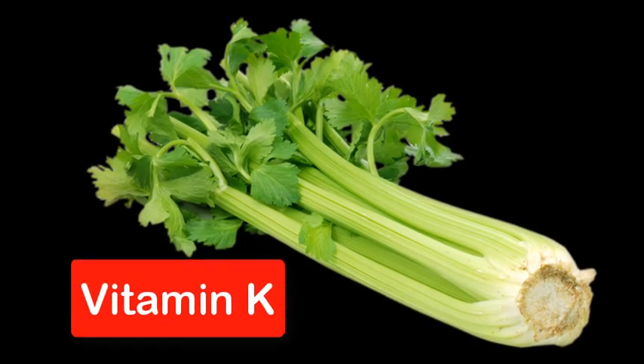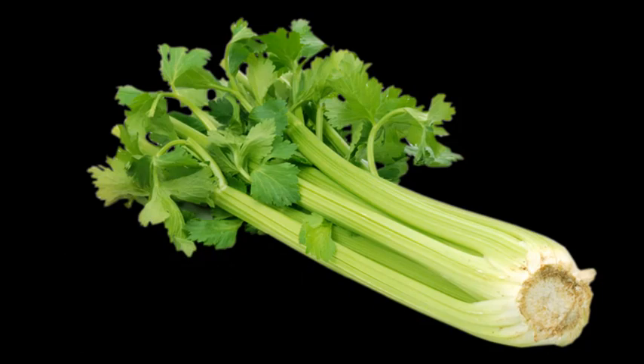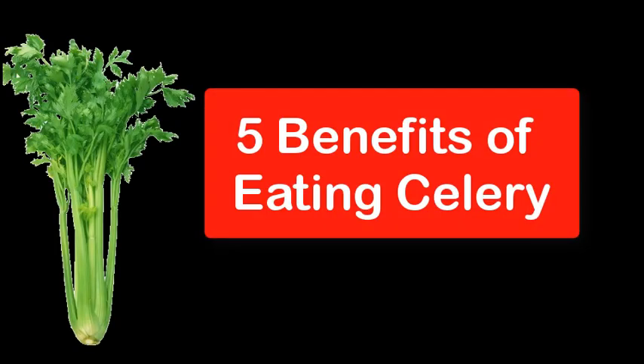It also contains potassium and folate. In this video, we're going to uncover 5 fantastic health benefits of eating celery. So, let's get started.